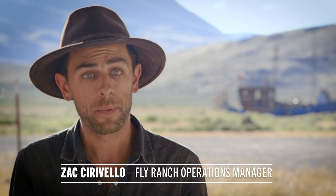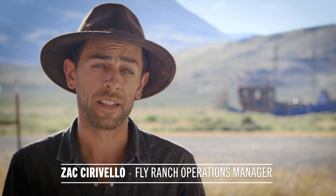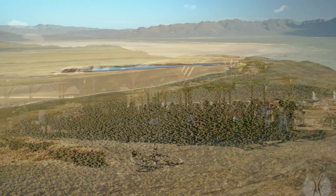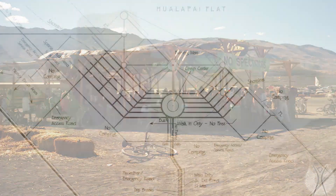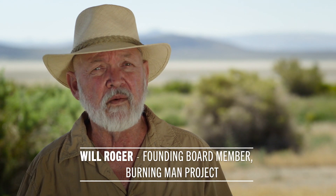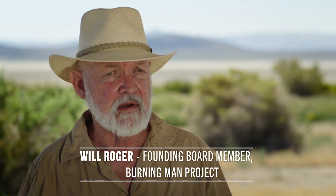Burning Man has a long history in this property. The event was held in '97, just over there on the Wallapai flat. It was my first job with Burning Man, so I got to put in the first streets and roads. It was an interesting initiation into what it takes to build a city, and that happened here at Fly.